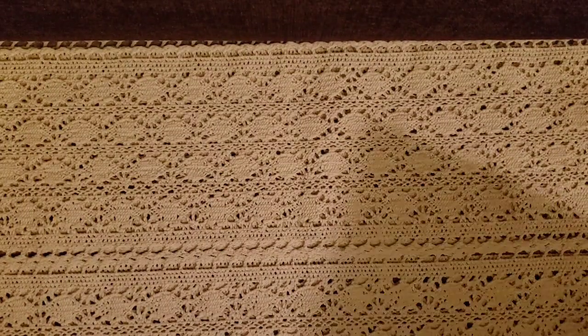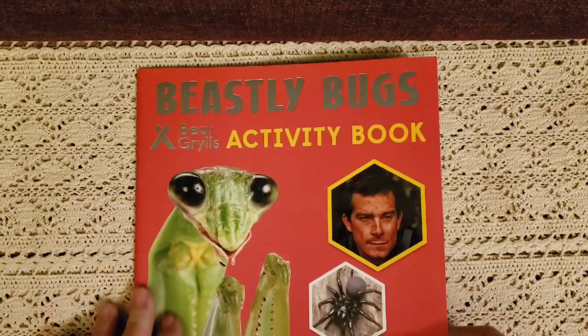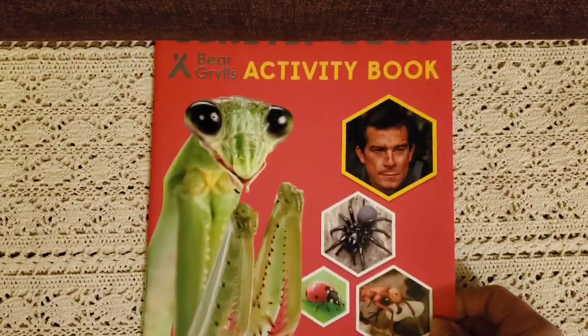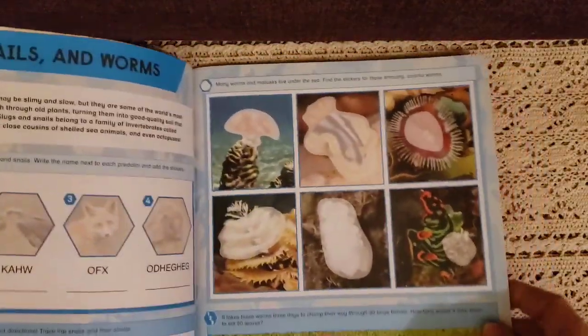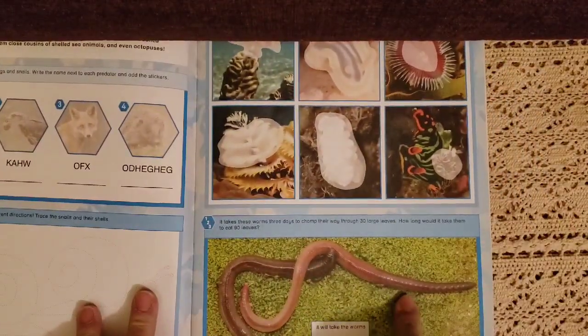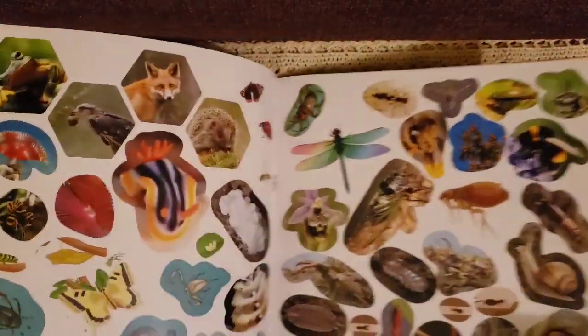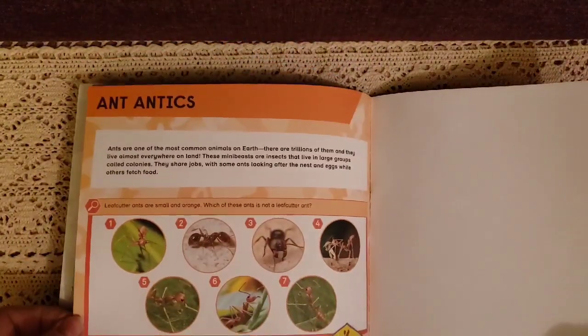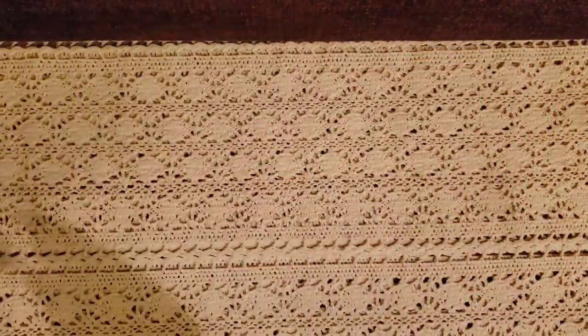We're doing the bug unit, and this is the Beastly Bugs activity book — packed full of fun activities and facts. We're going to do a unit study on earthworms, so I'm glad that was in there. It has stickers, ants — he loves ants because we're seeing lots of them. It's got some great activities.